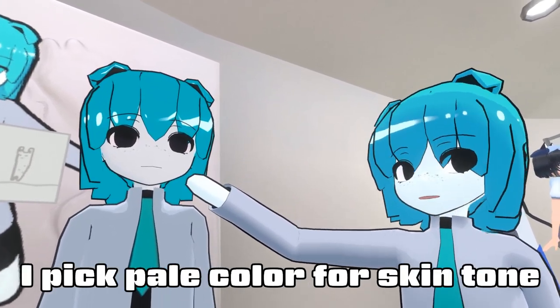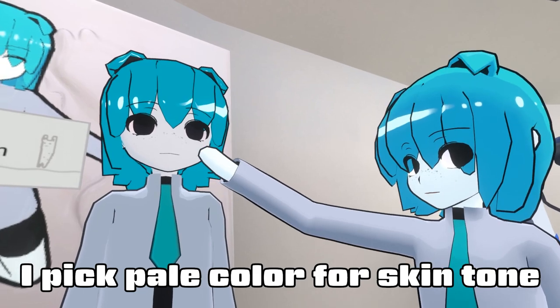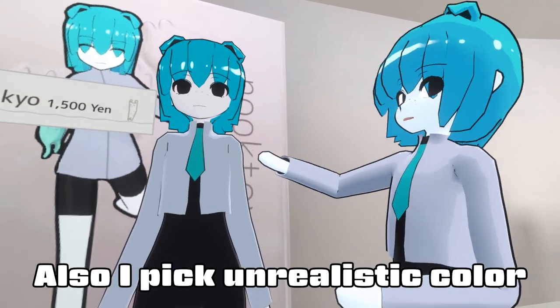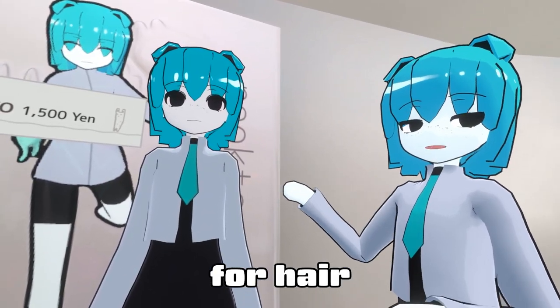I like to use a color — it's a yellow color. I like to use a color that I don't dislike.